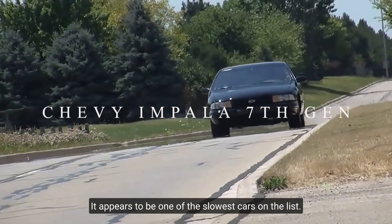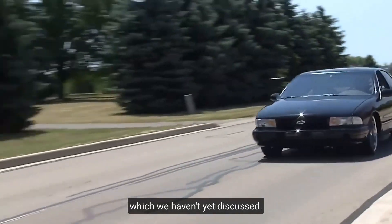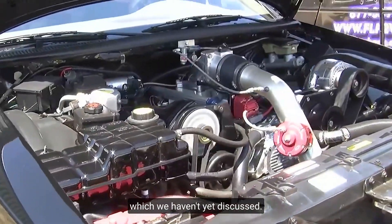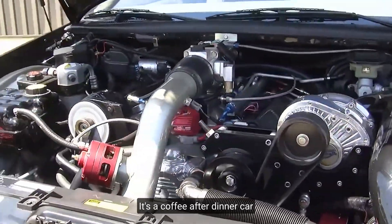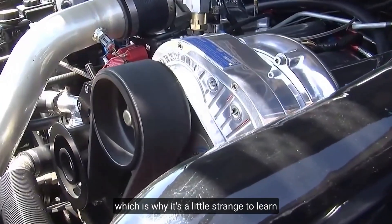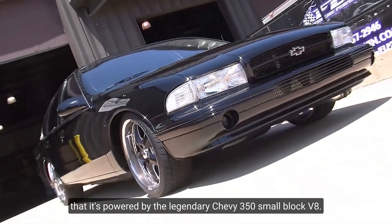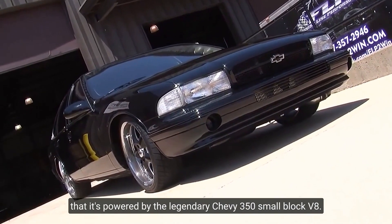Chevy Impala 7th Gen. It appears to be one of the slowest cars on the list — this includes the minivan, which we haven't yet discussed. It's just a big, long 90s sedan; a coffee-after-dinner car. Which is why it's a little strange to learn that it's powered by the legendary Chevy 350 small-block V8.